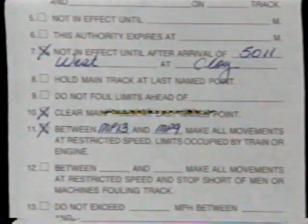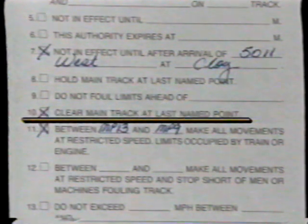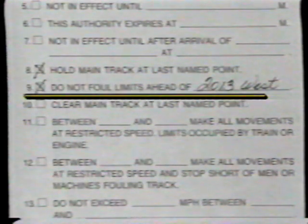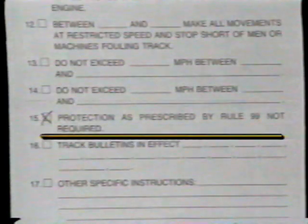TWC Rule 400, authority, requires trains to comply with track warrant requirements in yard limits and restricted limits. TWC Rule 409, occupying same limits, had paragraph one rephrased. Trains and engines occupying the same limits are required to provide flag protection according to Rule 99. Now, when the last train is instructed not to follow the limits in front of any preceding train, the train may be relieved of providing flag protection.